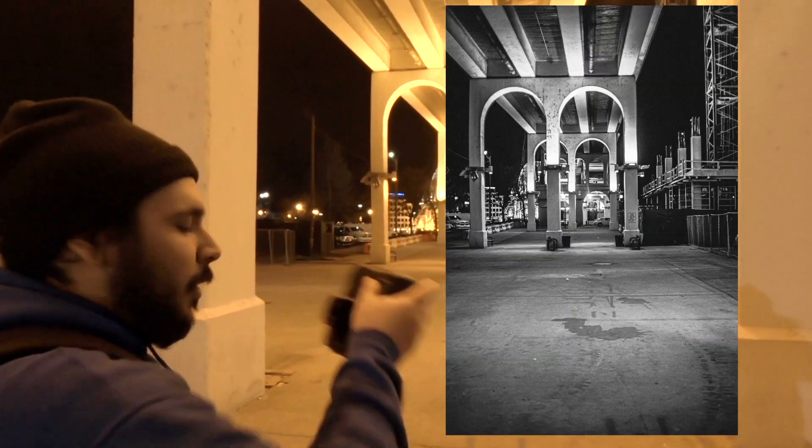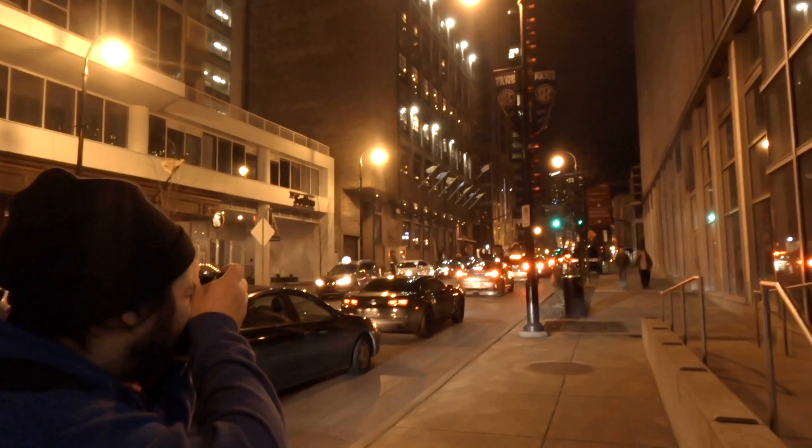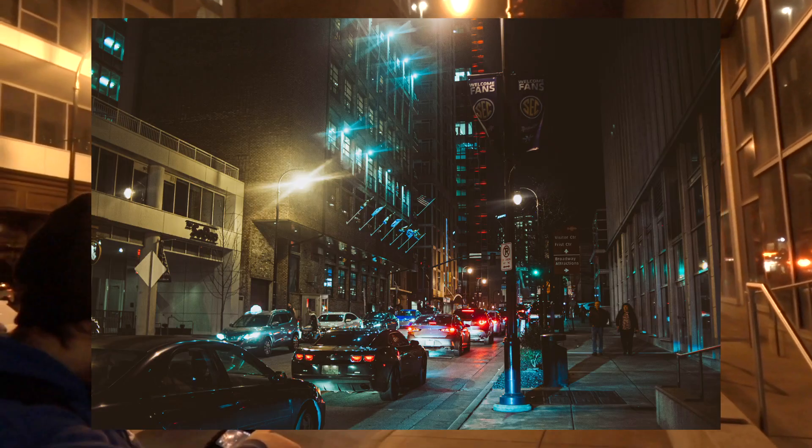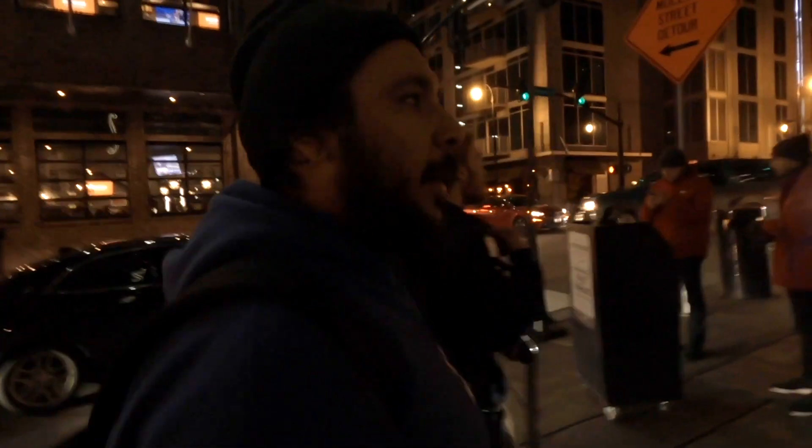My big thing is symmetry and leading lines, every time. Alright, so this is the Bridgestone area — I call it that because Bridgestone owns almost everything on this strip. It's almost like if 2nd Avenue and the business district had a baby with a sprinkle of Printer's Alley — this is it.